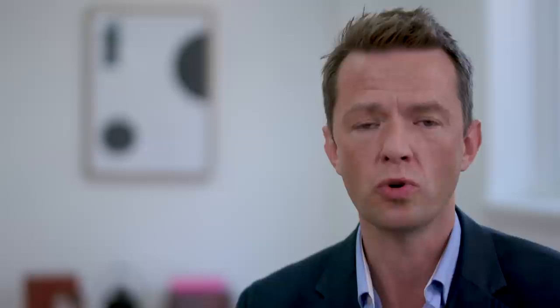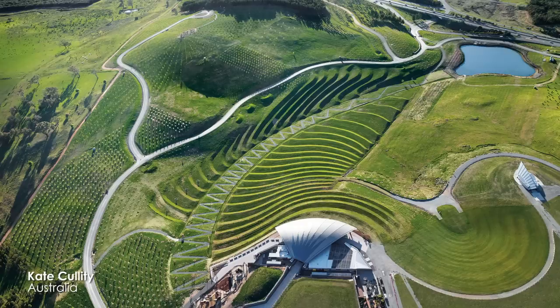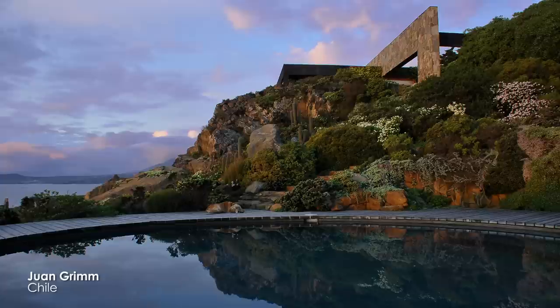The Society is really active in providing support for its members through CPD events such as seminars, which are often close to where you're based and can range from supporting you in business to how to detail a construction drawing. There are also two conferences every year which feature national and internationally renowned designers.